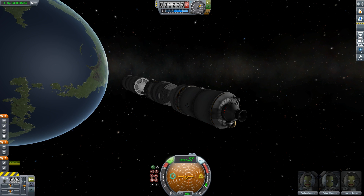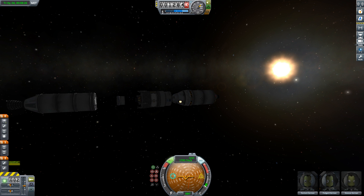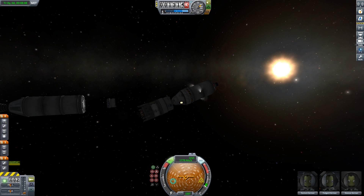Apollo 11, this is Houston. In reference to your question on RCS usage, it looks like you're about 18 to 20 pounds below nominal at the present time — no problem at all. This is Apollo Control at 4 hours 34 minutes. We're about 5 minutes away from the evasive maneuver, which will ensure there will be no problems of recontact between the spacecraft and the S-IVB stage. Apollo 11, Houston — your systems are looking good, we're standing by for the burn. The duration of this burn will be 3 seconds, delta-V 19.7 feet per second. Ignition. Shutdown.